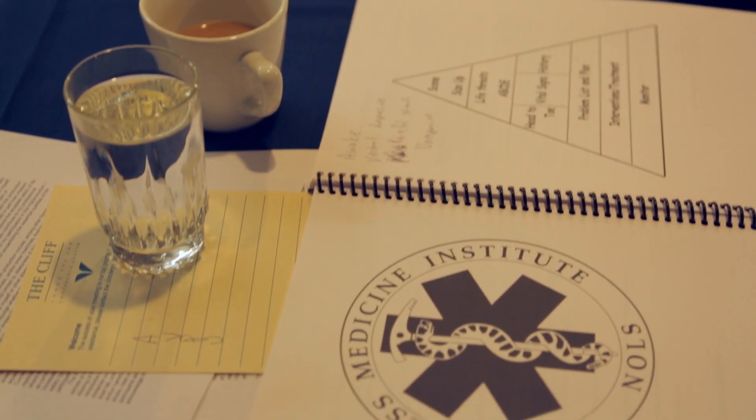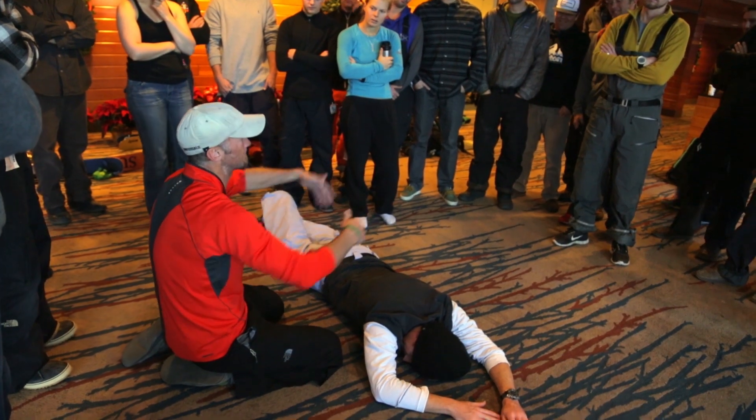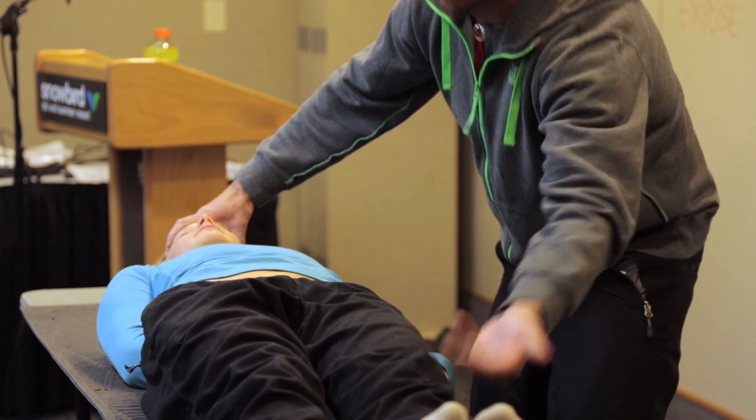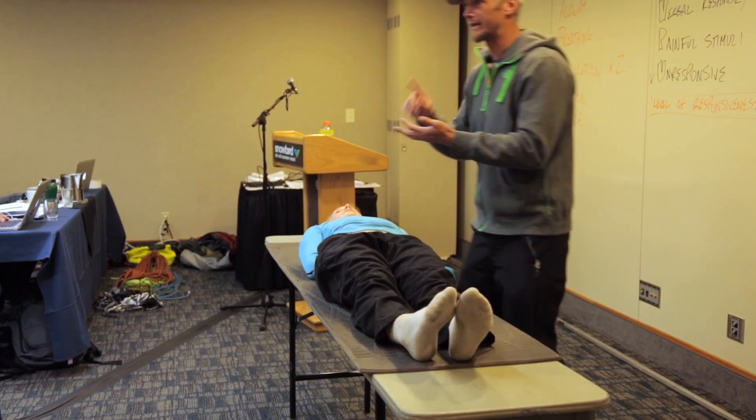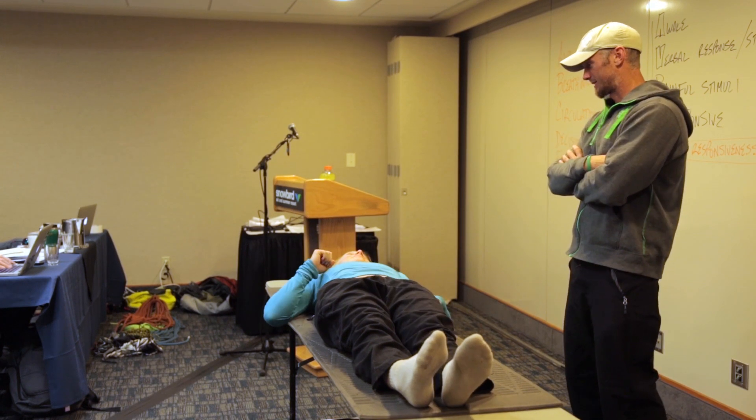Today is all about first aid, which is hopefully skills we never need to use, but essential for if something goes down in the backcountry — how to save someone. The main areas I'm worried about are pretty much neck to knee. I don't see bleeding, I don't see bones to gap — done. You're not going to die in the next five to ten minutes.